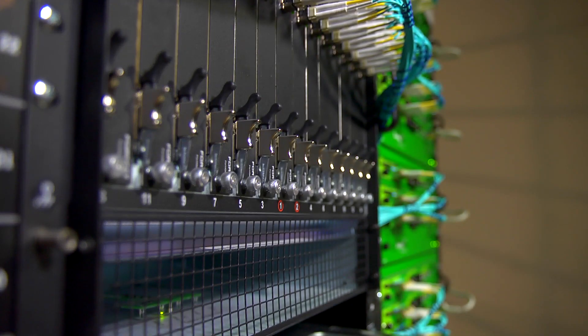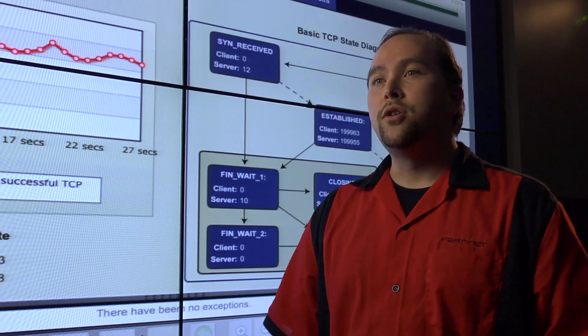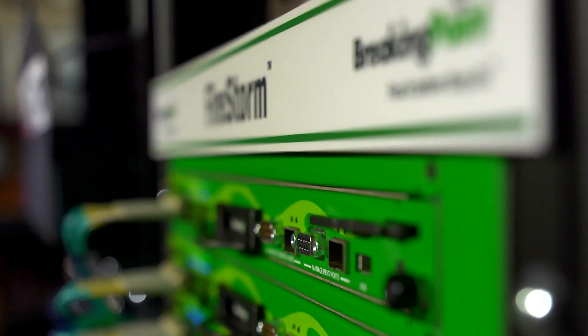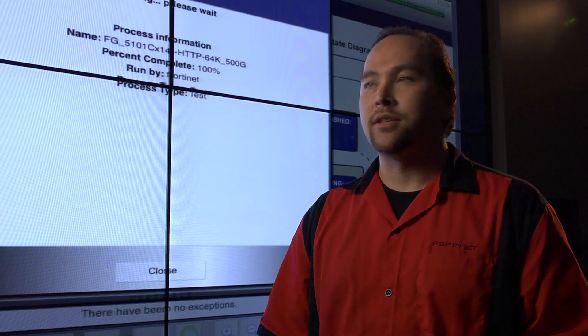Without validating every aspect of your infrastructure over time, you don't know how you're going to perform. You don't know if your firewall is going to block the latest attack. We've been doing a lot of testing today to show that we are the world's fastest firewall. The Breaking Point Firestorm has been able to generate over 500 gigabits of traffic through our box in order to give us the best test results we can.